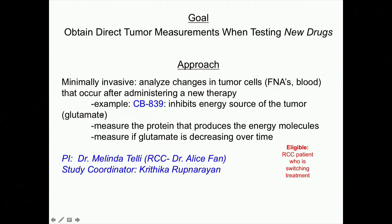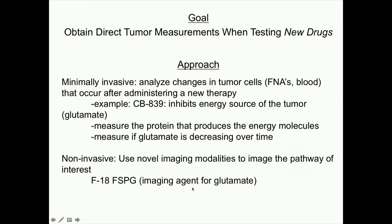We at Stanford have a phase one to two study testing CB839, a glutamate inhibitor, for its ability to be tolerated and to control tumors. We want to measure the protein that CB839 is supposed to be inhibiting — the protein producing energy molecules — and see if that's changing over time, and measure if the glutamate itself is actually decreasing. Patients eligible for this trial are essentially any RCC patient who's switching treatment. Built into this study is not only the blood test using nanotechnology, but also a novel imaging modality: F18-FSPG, which is a radioactive glutamate probe to image that pathway of interest.